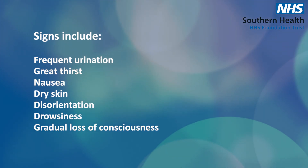HHS causes severe dehydration and needs hospital treatment. If you're feeling these symptoms, get in touch with a healthcare professional straight away — whether that's your GP on the day or NHS 111.